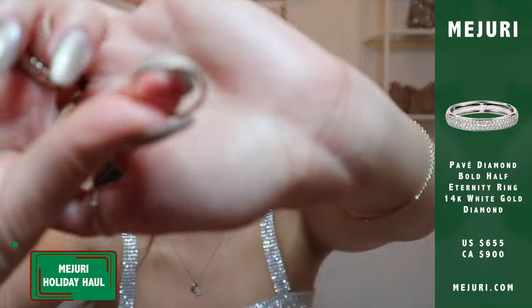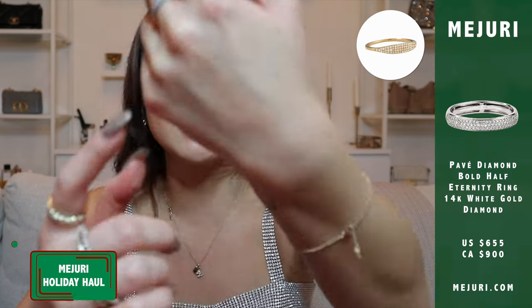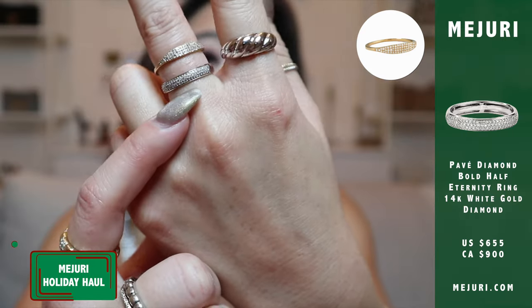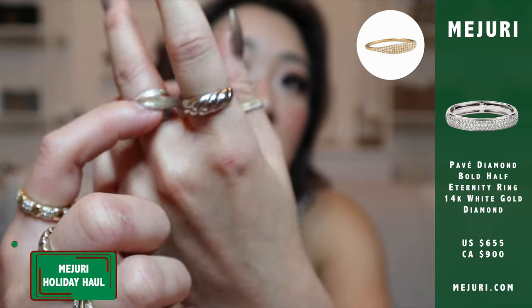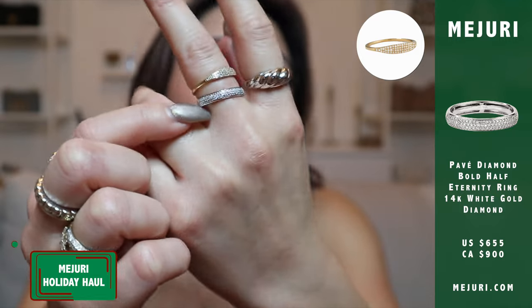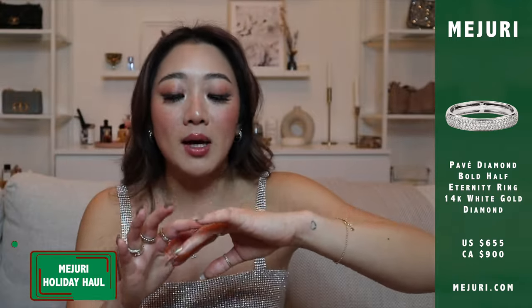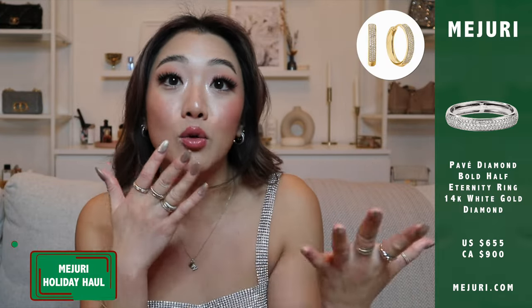The second ring is a very new ring they came out with — the pave diamond ring, which also comes in yellow gold. The OG ring is probably one of my most complimented items. This new one is a thick band all over, whereas the original is like a signet ring version of that. This new one is like a thick diamond ring — it reminds me so much of the bold hoop earrings but in ring form.